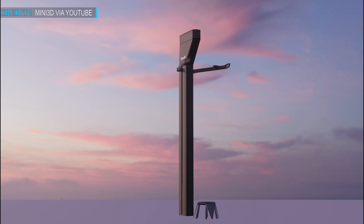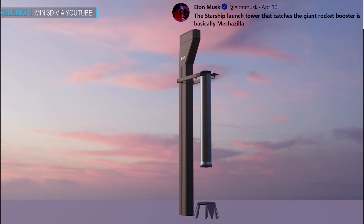Musk has earlier stated that plans for the Earthbound Super Heavy booster recovery have changed. Instead of landing on legs, it would be caught in the sky. Musk has also tweeted that the Starship launch tower that catches the giant rocket booster is basically Mechazilla.